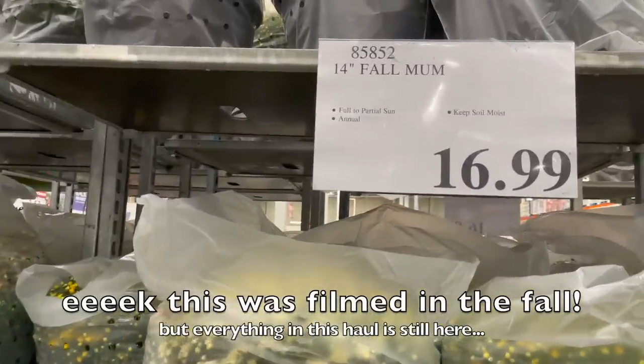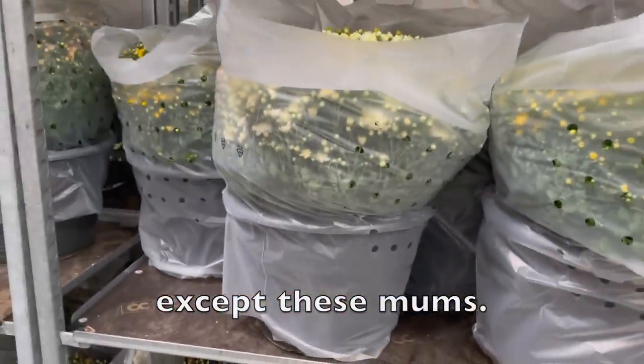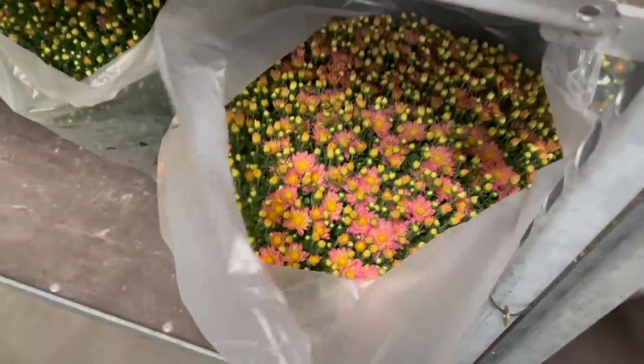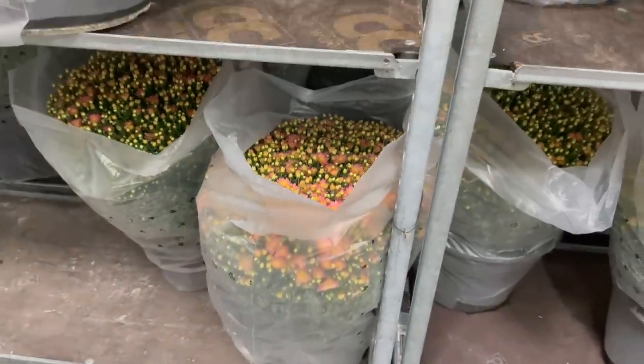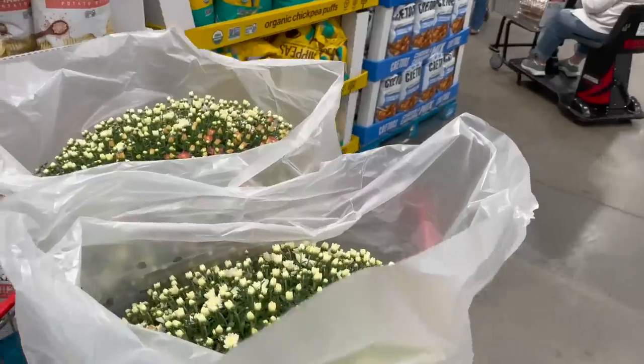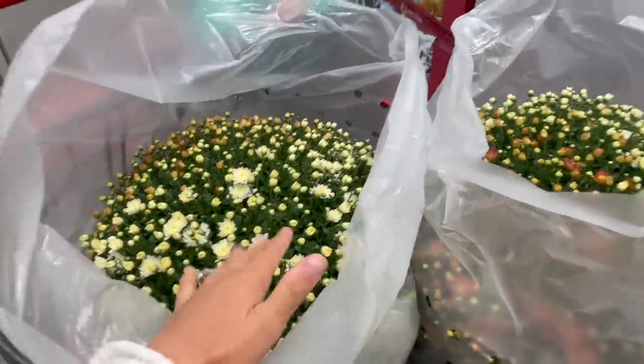Look at these mums — $17 and they are huge. I can't even explain to you how big they are. I'm definitely grabbing a couple of these for the house. These are way cheaper than I've ever seen in a nursery. I love this pink color. Do I do white or pink? I grabbed my fall mums — I got white and pink. They have them multicolored. These are huge, massive. So I grabbed two of them. I have no idea where I'm putting them.